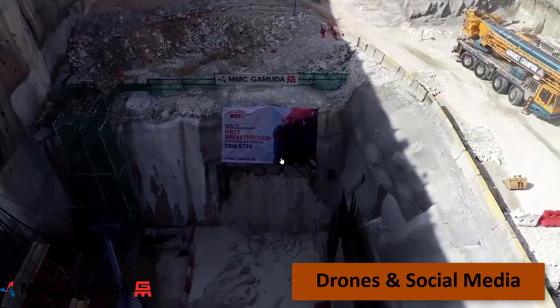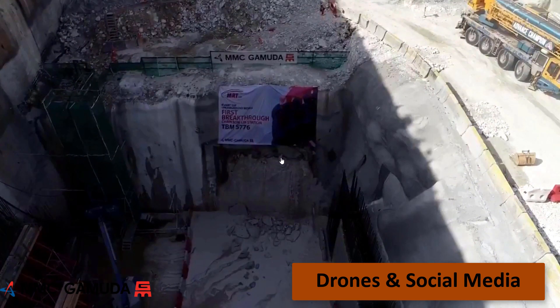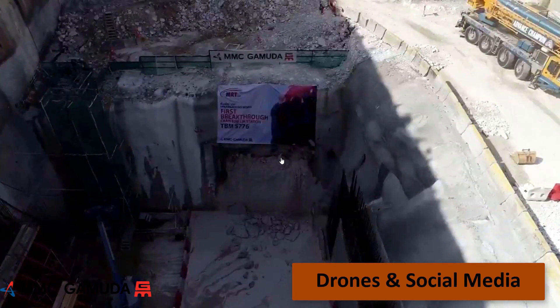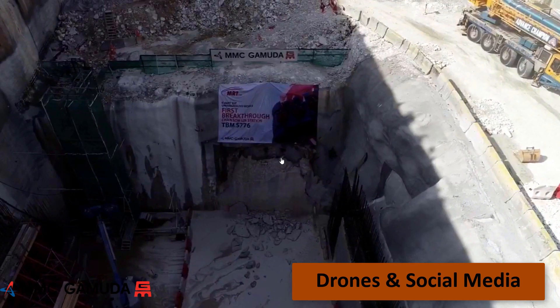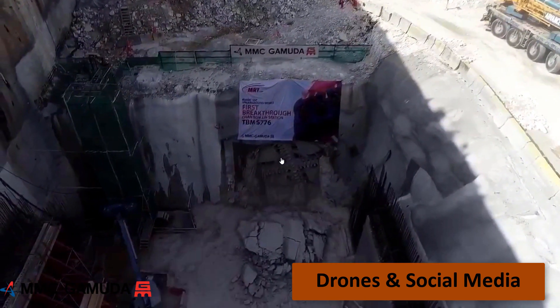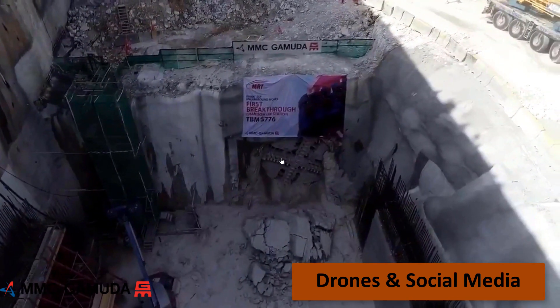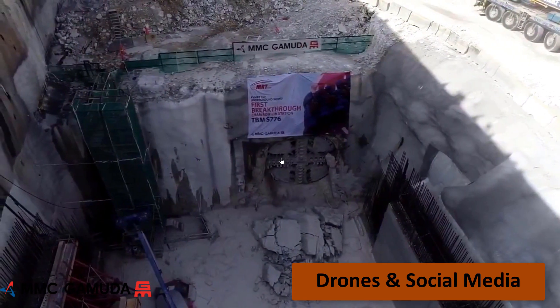Our drone surveyors recently demonstrated a fun and innovative way to use the drones for construction. For the first TBM breakthrough, a major milestone for our project, the survey team used drones to safely give everyone a bird's eye view of the tunneling works. The video was streamed directly from the drones to our social media channel and hundreds of people watched the construction activity live online.